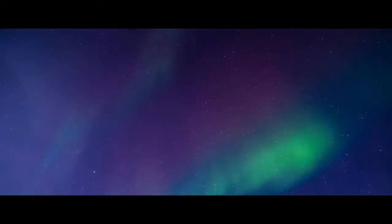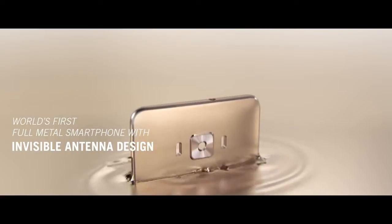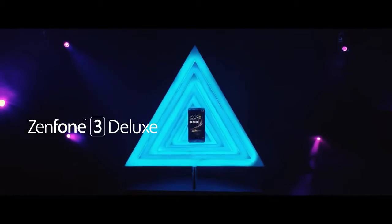Following our pursuit of a pure metal expression, the Zenfone 3 Deluxe was crafted with a metal unibody design without any visible antenna lines, using Asus' unique pure metal technology to give it a distinguished and premium look.